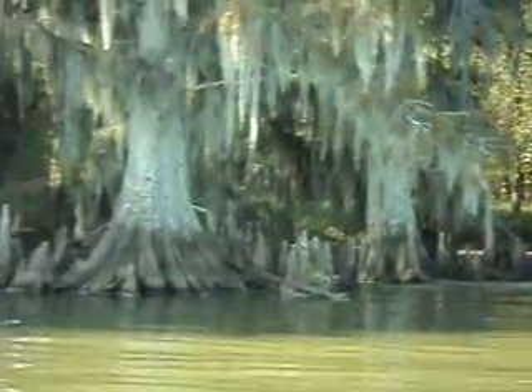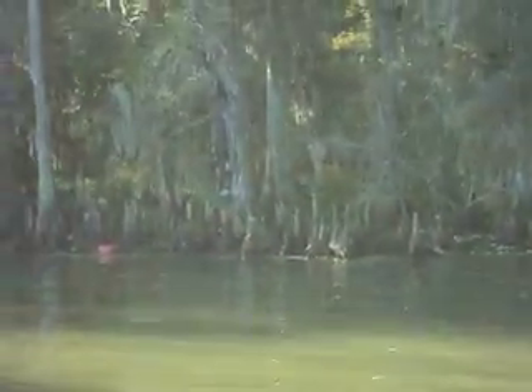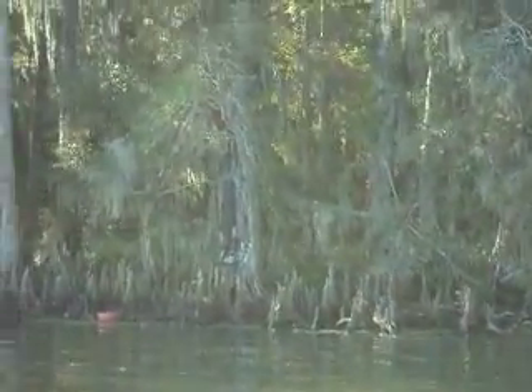We're riding along Lake Barrette over here. We're going to take a little scene of the cypress knees along Lake Barrette. We're going to just cruise along the river here and see what we see. Kind of hard to tell if it's going to come out because of the sun and the glare.